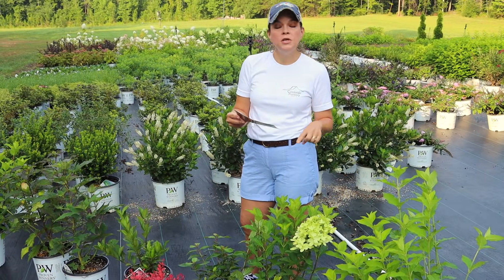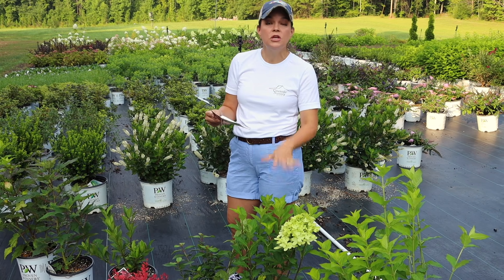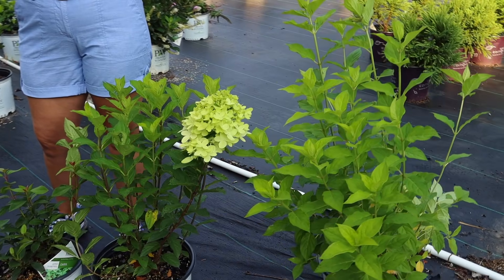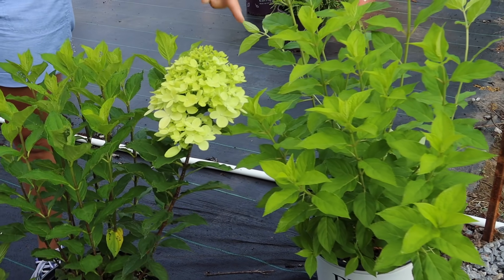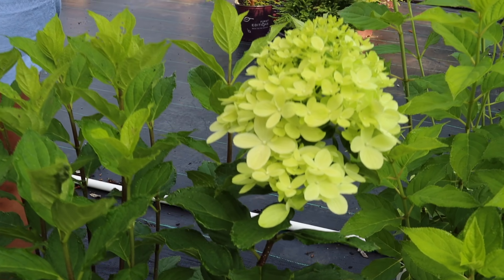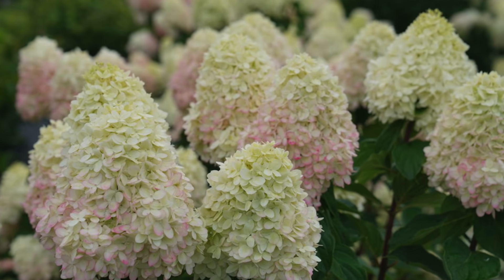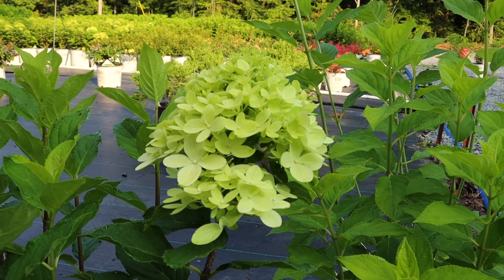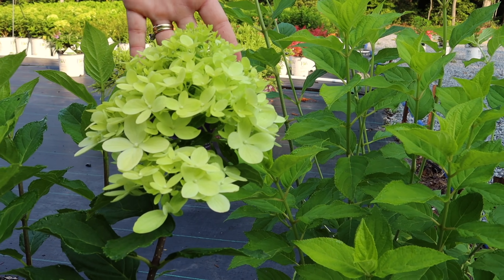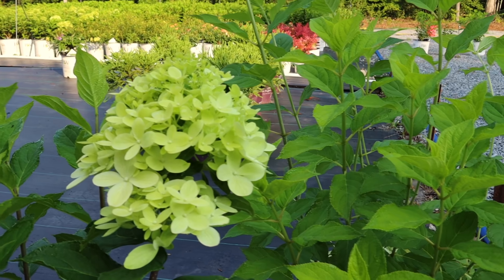Limelight Prime is a great option for folks who need something a little bit bigger than Little Lime but not quite as big as a limelight. These are only going to get four to six feet tall and four to five feet wide. These are panicle hydrangeas - they love sun. You'll prune them once a year in late February or early March, basically late winter to early spring. They produce gorgeous blooms that start out that limey color and then bring on a creamy color. If you have cool nights, these blooms will turn pink in late summer to early fall.